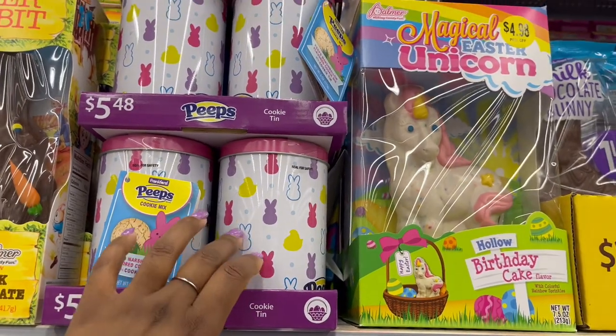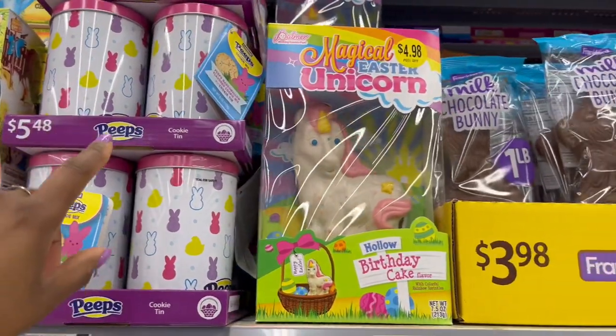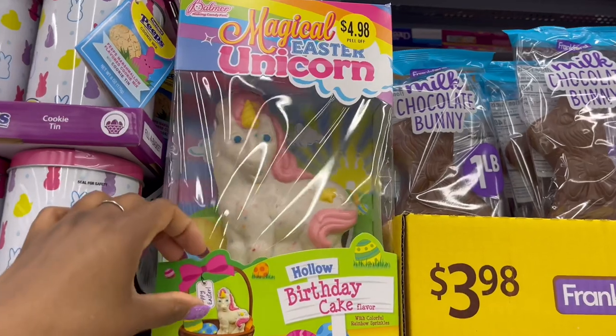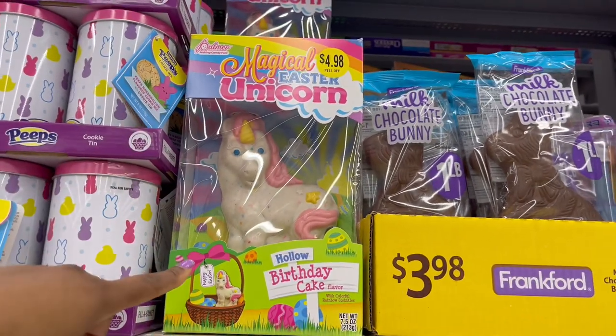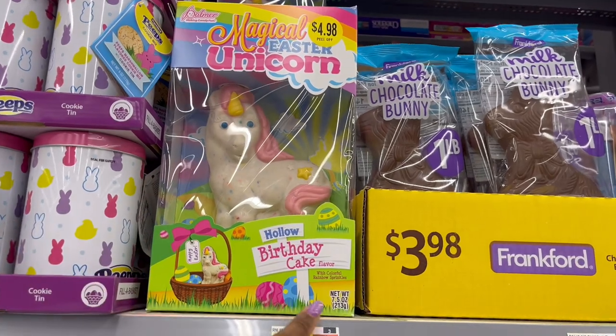For $5.48 we have cookies in a tin — it's a Peeps marshmallow cookie mix where you make cookies with a reusable tin. Then there's also this unicorn one in birthday cake flavor that I love — $4.98, 7.5 ounces.